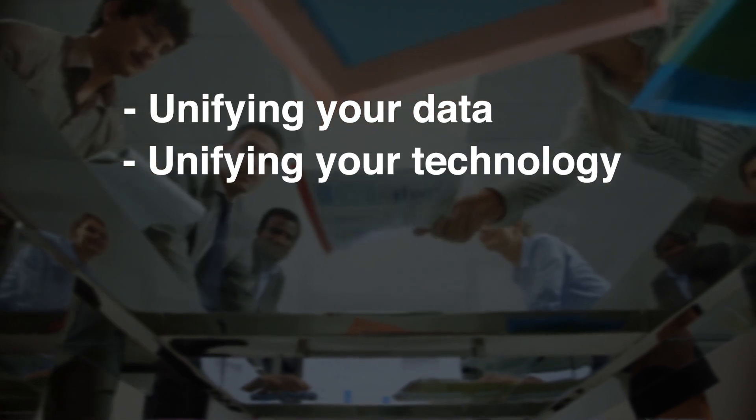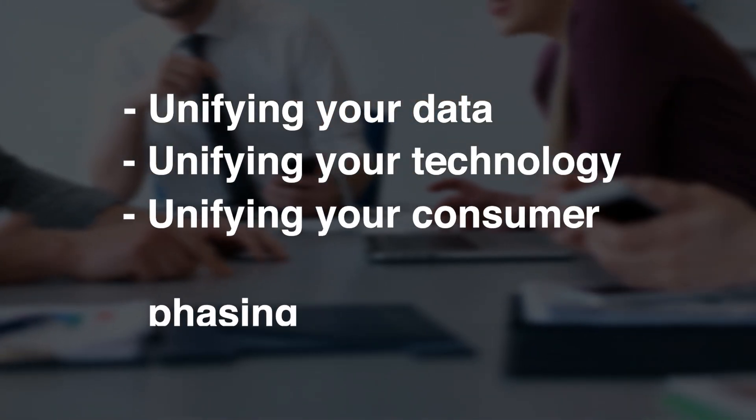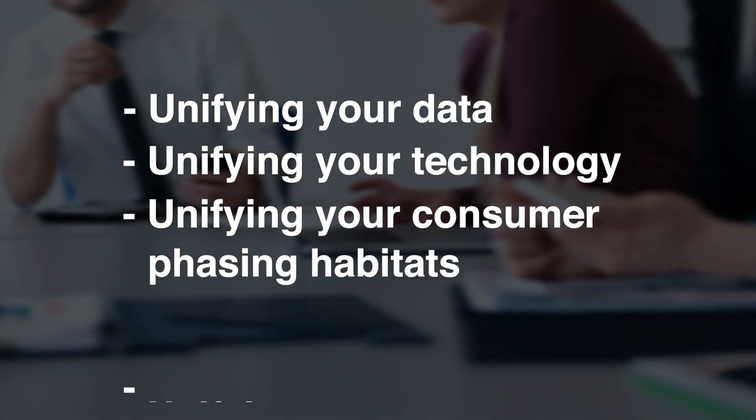Unifying your technology, unifying your consumer-facing channels, and unifying your supply chain, which should result in unifying your P&L. So it's in that unified commerce paradigm that we think about how do you better unify your data.